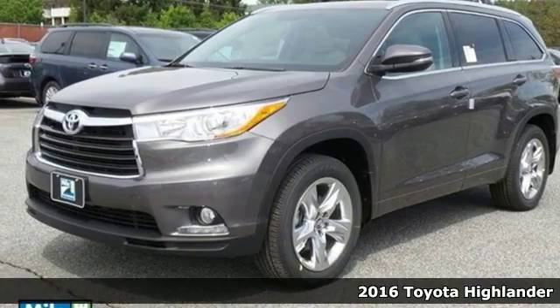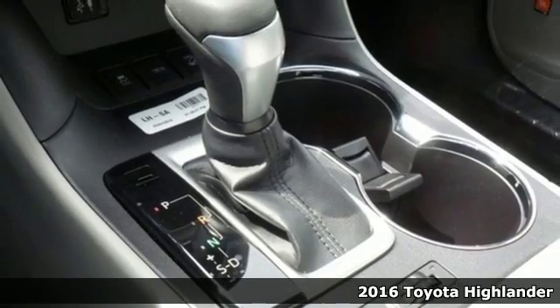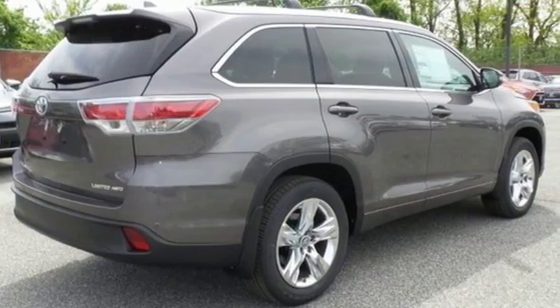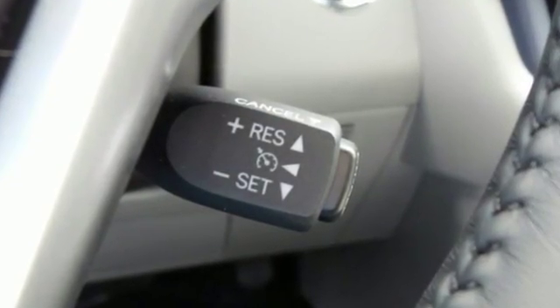It's a 2016 Toyota Highlander. This fun-to-drive SUV will be the biggest brake you get when you move at breakneck speed. Every journey is different, which is why the 6-speed electronically controlled automatic transmission with intelligence caters to the current conditions.